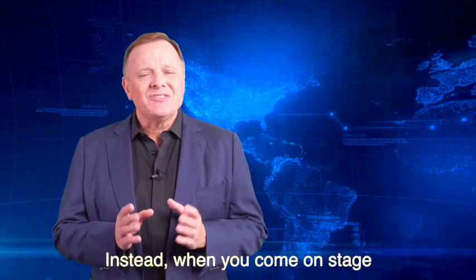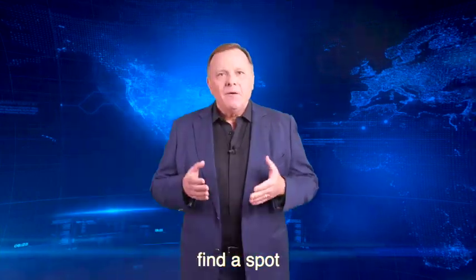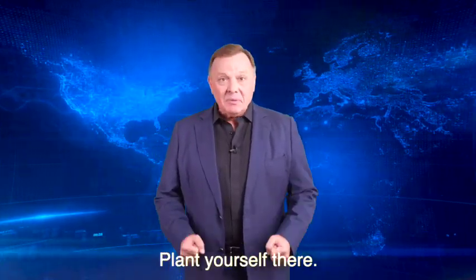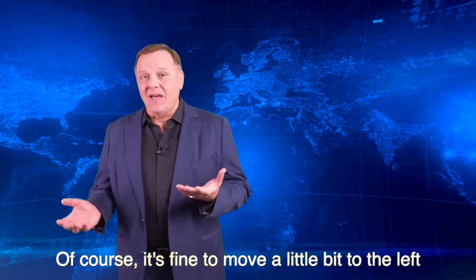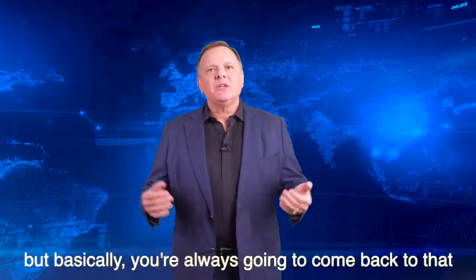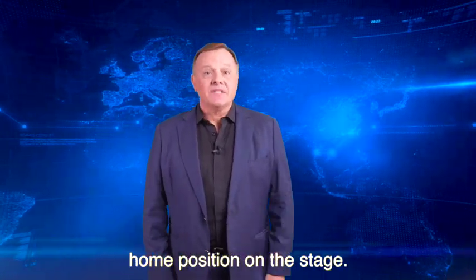Try not to do that. Instead, when you come on stage, if you're not standing at a podium, find a spot that you are comfortable in the middle of the stage. Plant yourself there and own that particular spot. It's fine to move a little bit to the left or a little bit to the right if you need to, but basically you are always going to come back to that home position on the stage.